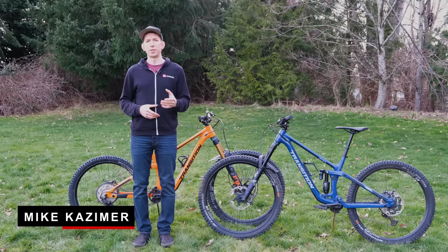Hey everyone, I'm Mike Kazimer. Once again, it's time to take a look at some fresh new bikes. Today we have the Transition Spire and the Patrol.